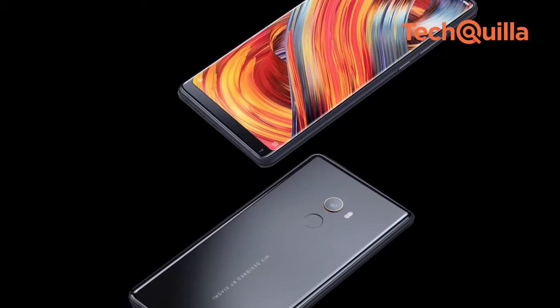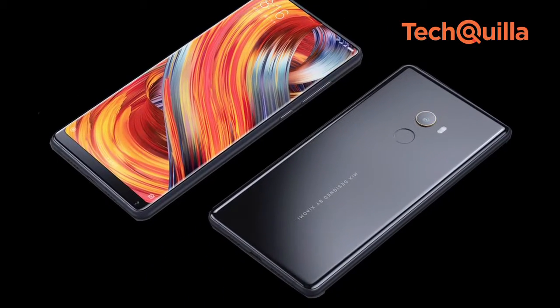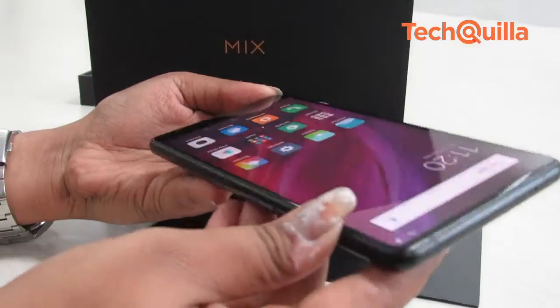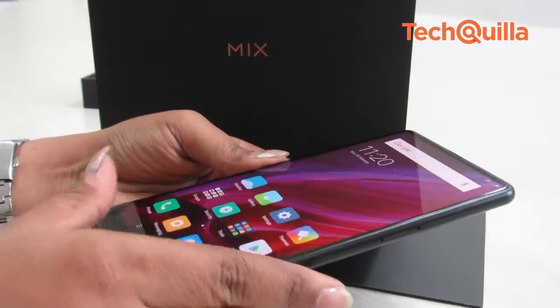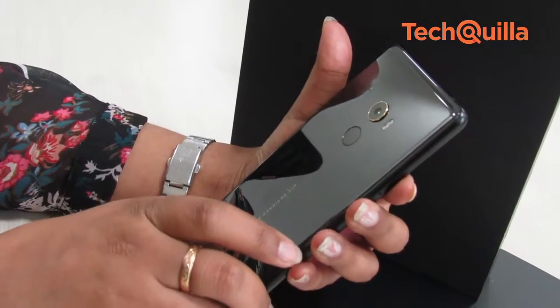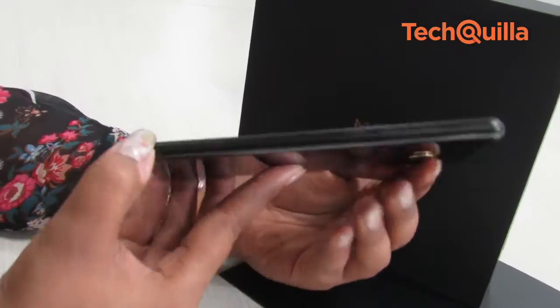At first glance, Mi Mix 2 impresses with its ceramic body and premium looks. The frame is made of 7-series aluminium alloy that renders a sturdy feel and appears to be strong enough to withstand a few faults. The ceramic back has a glossy finish and catches light, making it look incredible.